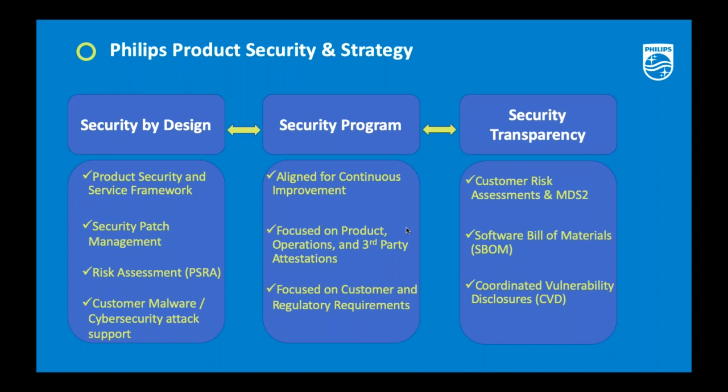All of that leads from your program into transparency — making sure that risk assessments that have been performed and any security documentation are made available to customers. As part of the procurement process, we offer the MDS-2 documentation, which combines with a software bill of materials (SBOM). Together, these elements give customers the capability and flexibility to know what is in the solutions they have, so that when vulnerabilities arise they can react and work with the medical device manufacturer.